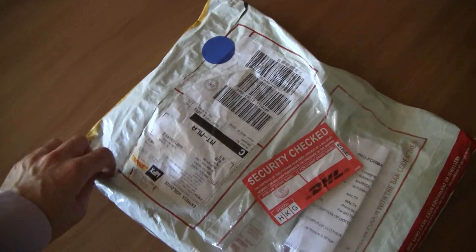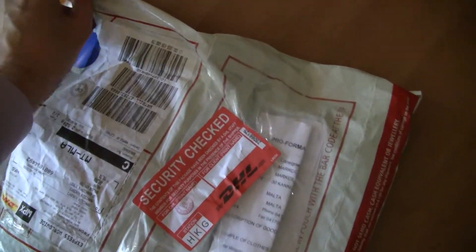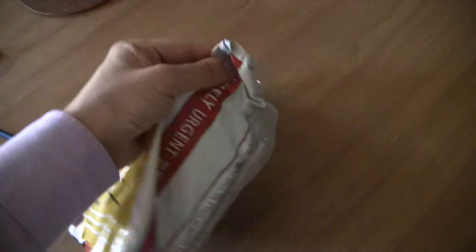So what we have here is one t-shirt, which I bought from byronforum.com. I'm gonna try opening the package. As you can see, with one hand it's a bit difficult.